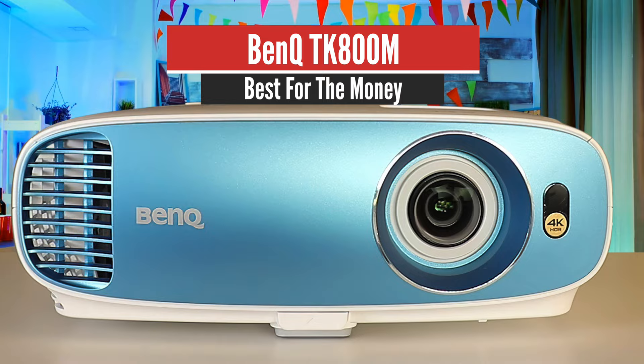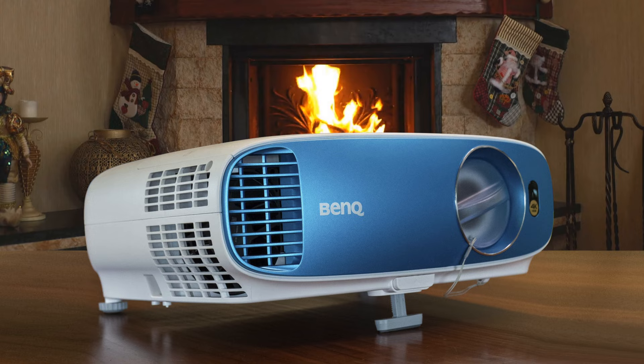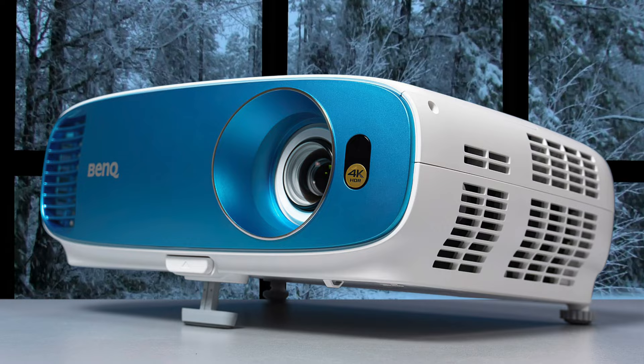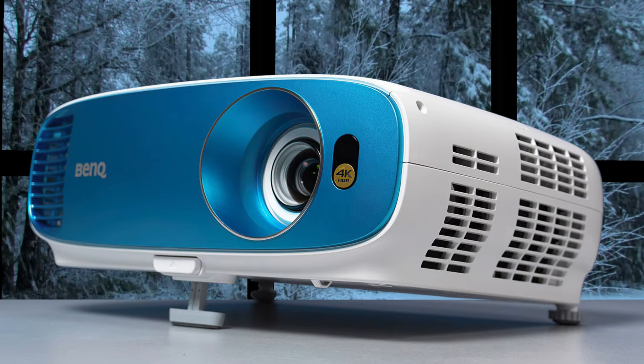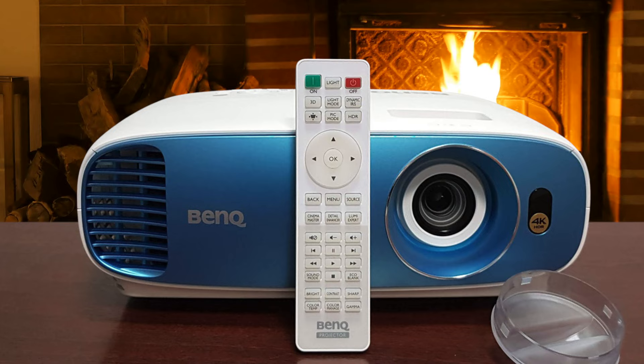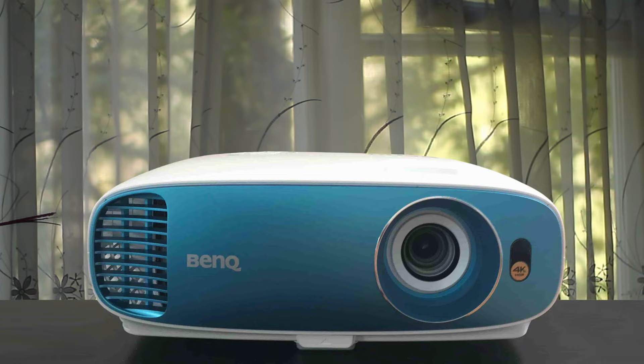Number 4: BenQ TK800M – Best for the Money. Like its predecessor, the TK800M is a home entertainment projector through and through. Its single-chip DLP design offers full 4K UHD resolution using Texas Instruments' latest 0.47-inch DMD, or digital micro-mirror device, imaging chip, which has a native resolution of 1920x1080. Each pixel is quickly shifted between four different positions, which happens so fast that the eye simply sees a combined resolution of 3840x2160 on the screen.